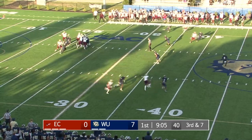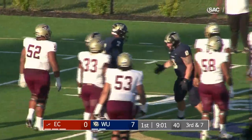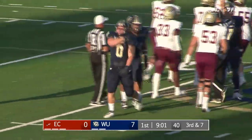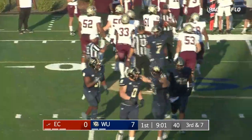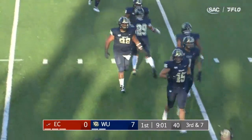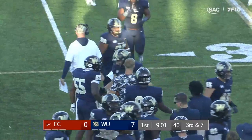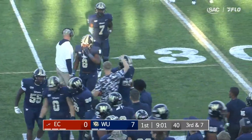Looking to throw now on third and about seven — Devin Hill trying to scramble but dragged down in the backfield. Daniel Morrison — you see him right there, he's fired up. Brings down the Erskine quarterback for a loss of about five, and that's going to bring up fourth and long.